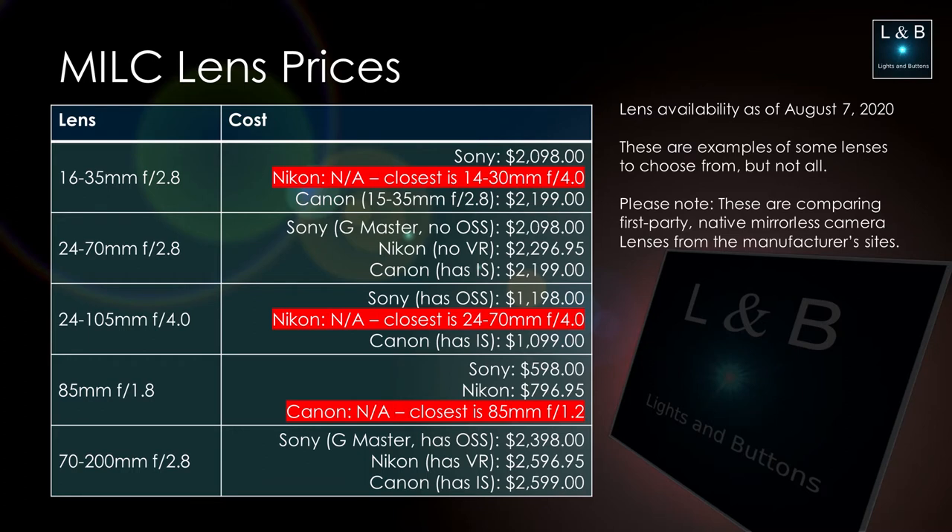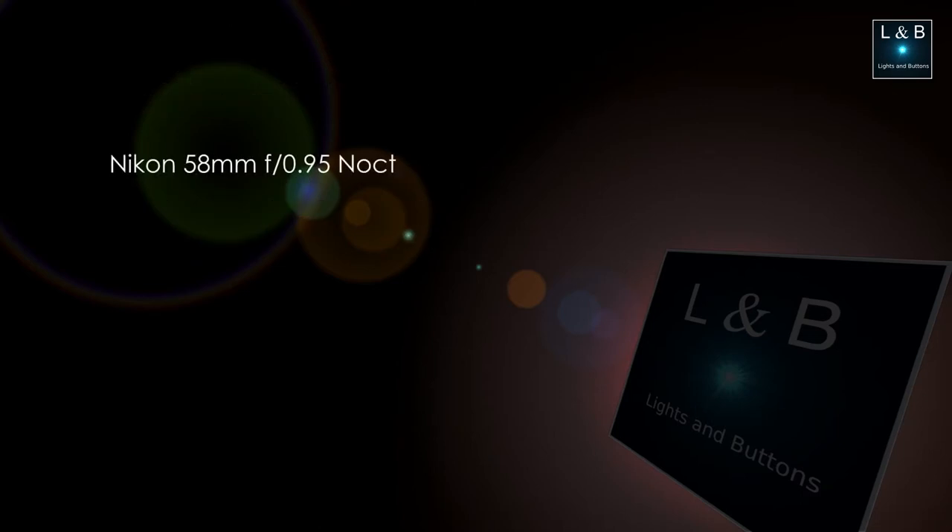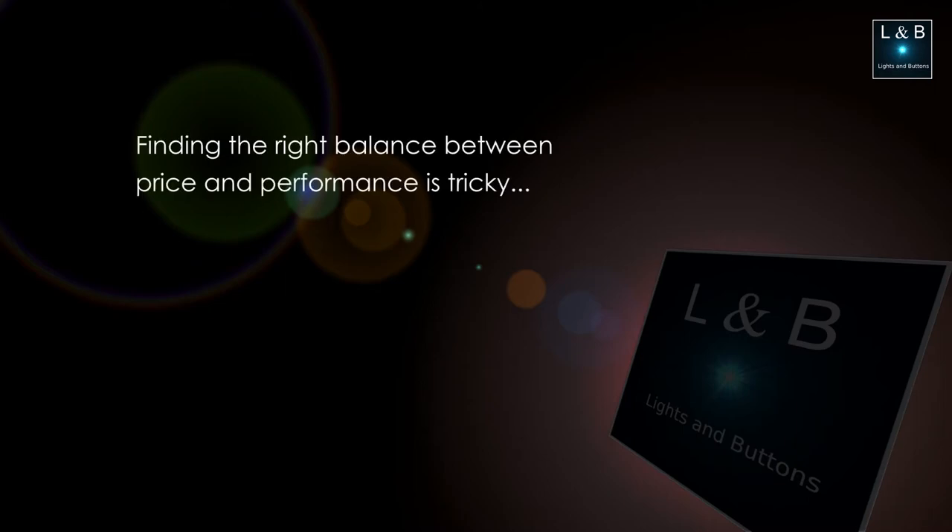Nikon and Canon both have interesting visions for pushing the envelope in lens design and performance, though this falls into a gray area in terms of practicality. Some of these special lenses approach a $3,000 price range — and on the Nikon side, the 58mm f/0.95 lens costs a whopping $8,000. So is it really practical? In my opinion, no, but perhaps these lenses will pave the way for higher-performance lenses at lower costs in the future.